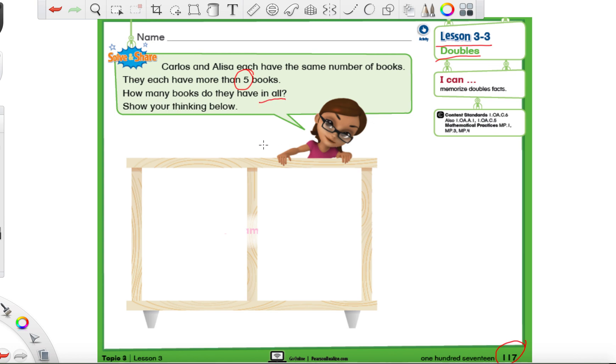They don't give us a specific number - they just said more than five. So what numbers are bigger than five? Is five bigger than five? No. Is six bigger than five? Sure. Is seven bigger than five? Sure. How about eight? Yeah. How about nine? Yes. So let's go ahead and pick one of these numbers. Let's stick with six.